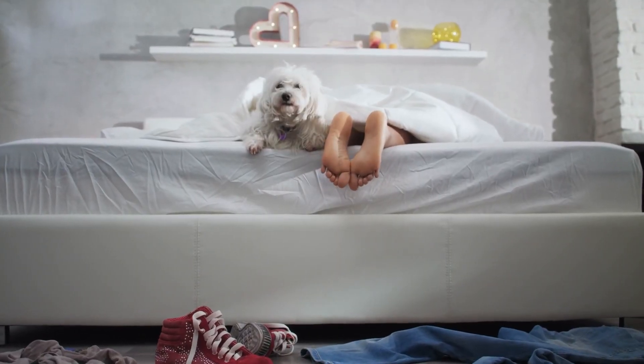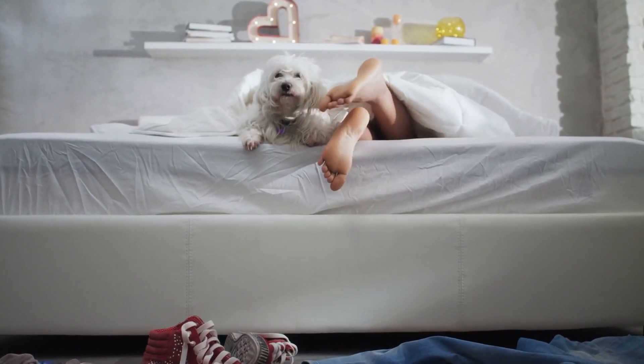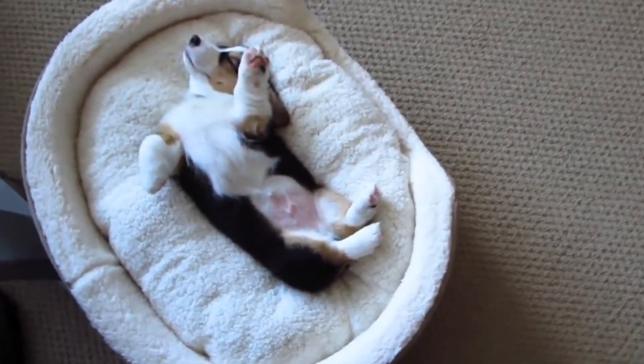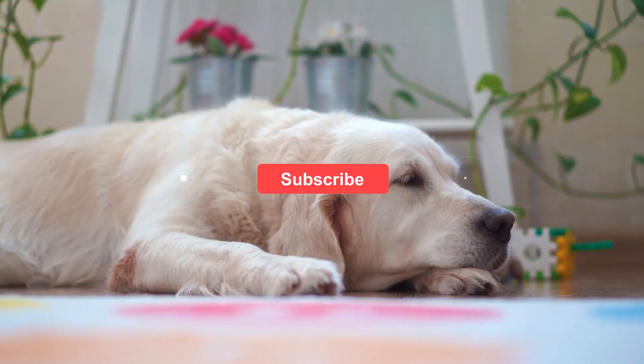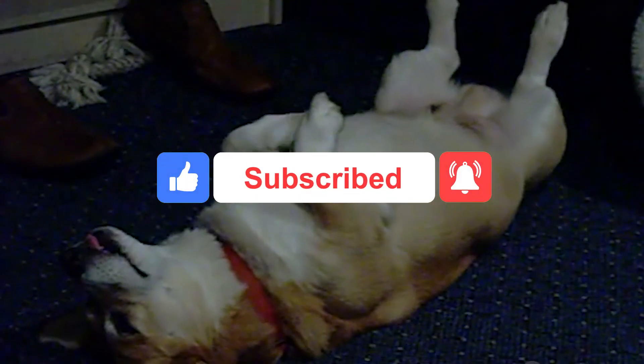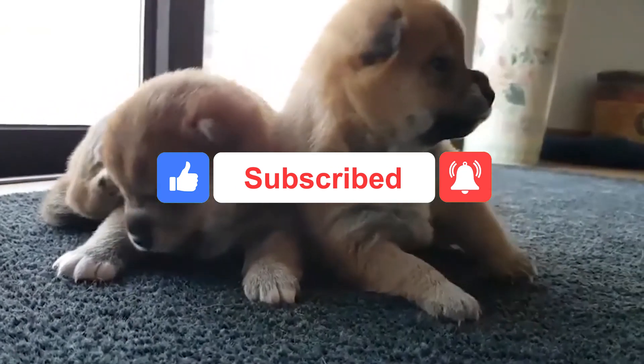And that's a wrap for what your dog's sleeping position means. Have you found your pet in any of these positions? Let us know in the comments below. Make sure to give this video a thumbs up and subscribe to Puppy Love and Friends for videos like this. See you in the next one!